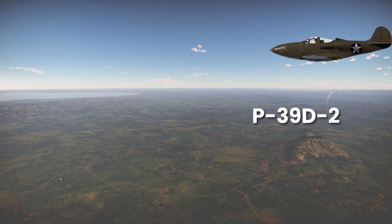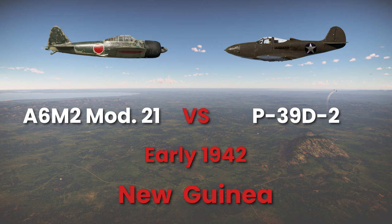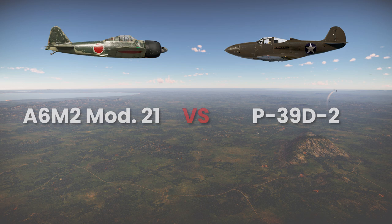We will start by comparing the P-39D-2 with the A6M-2 Mod 21. The timeframe is early 1942 and the setting is New Guinea. It's important to state that the following values were probably very different from the real ones in the field, since hot and wet tropical conditions degrade aircraft performance. We are assuming both aircraft were degraded in a similar fashion.